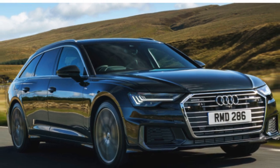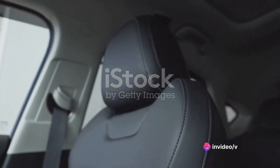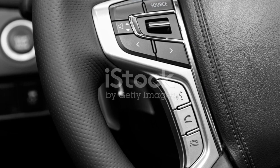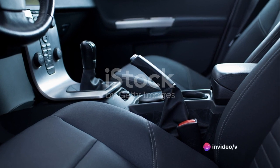Inside, the Audi A6 is a haven of luxury. Its spacious cabin is adorned with the finest materials, creating an ambience of sophistication and comfort. State-of-the-art technology is at your fingertips, promising a driving experience that is as intuitive as it is exhilarating.